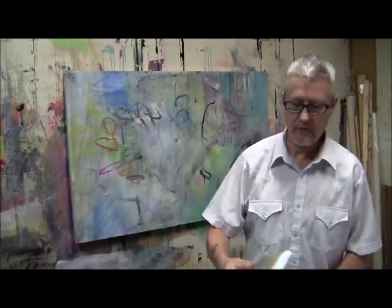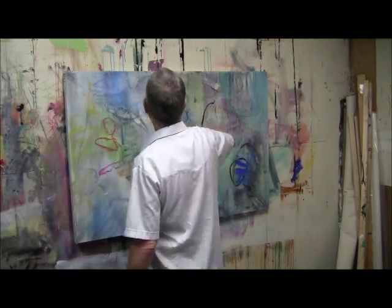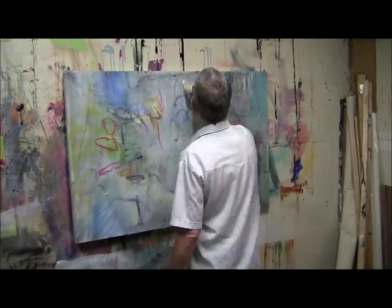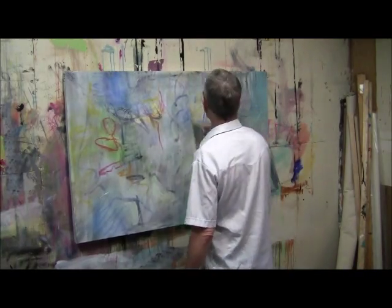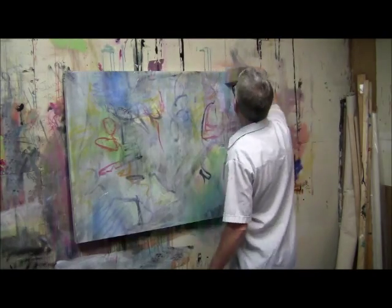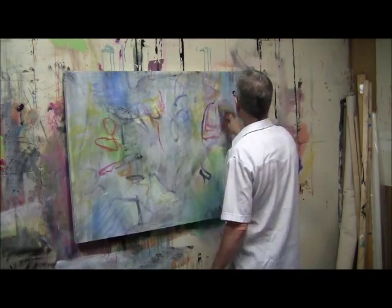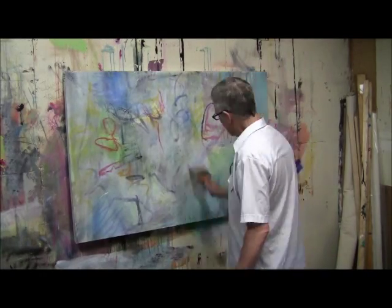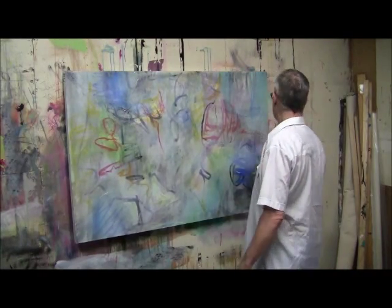I'm going to do some color. So, here we go. We'll be right back.